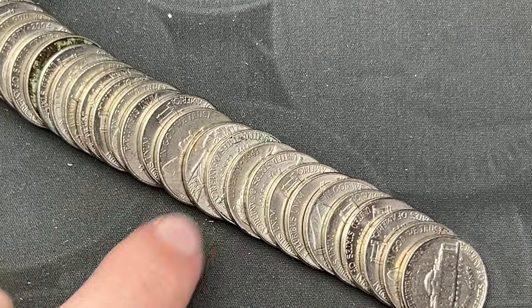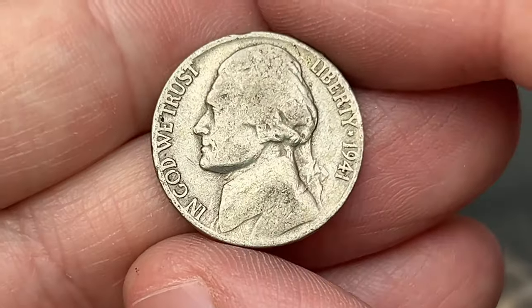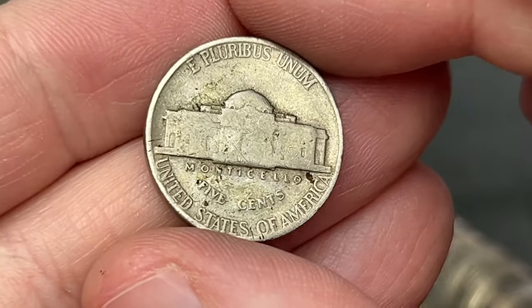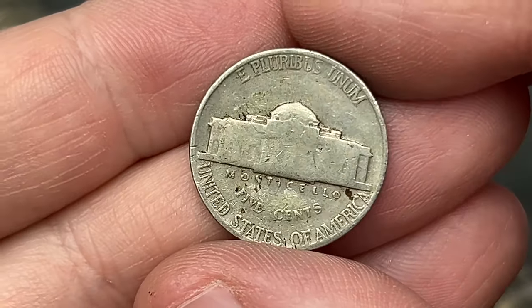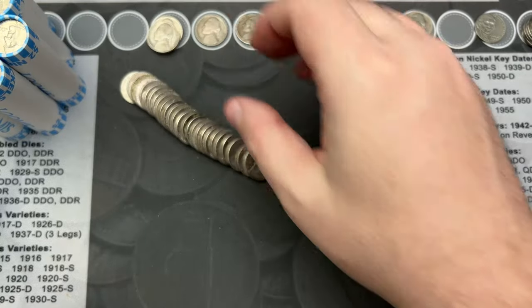Roll 35 - I just poured it out and right here we've got a 1941. Very cool - that is our third 1941, this one from Philly. So far 1941 is the oldest nickel we have found and we have three of those.